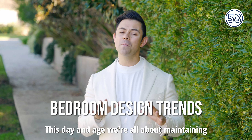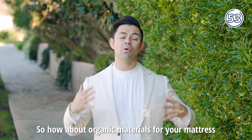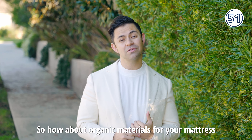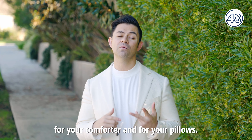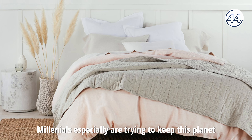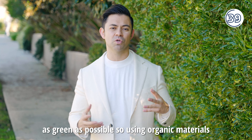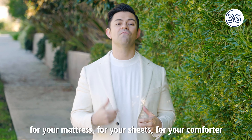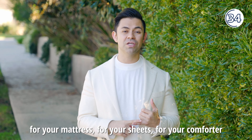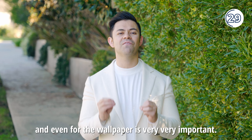This day and age, we're all about maintaining an eco-friendly environment. So how about organic materials for your mattress, your comforter, and your pillows? Millennials especially are trying to keep this planet as green as possible, so using organic materials for your mattress, your sheets, your comforter, and even for the wallpaper is very, very important.